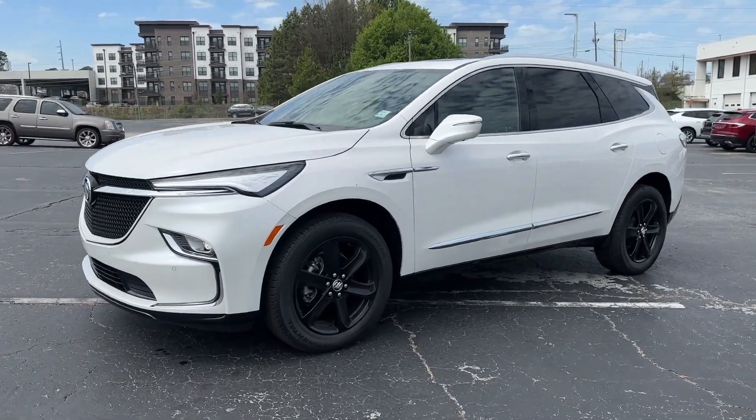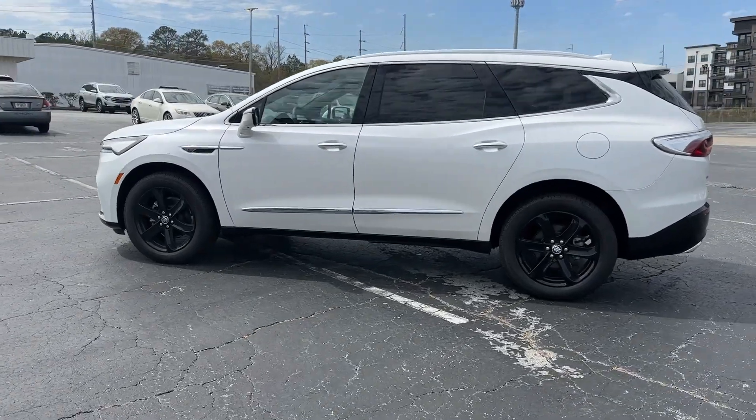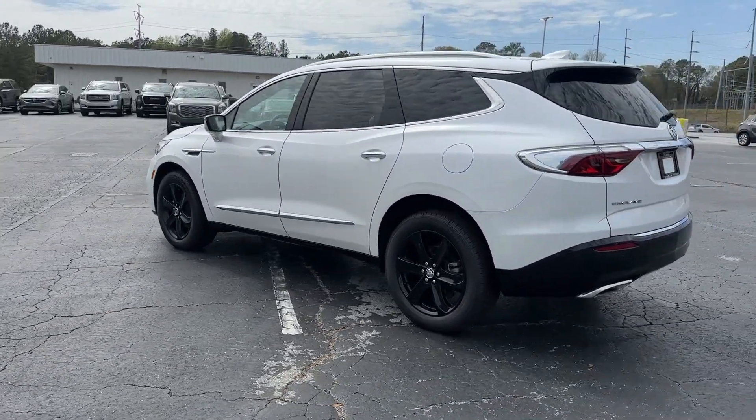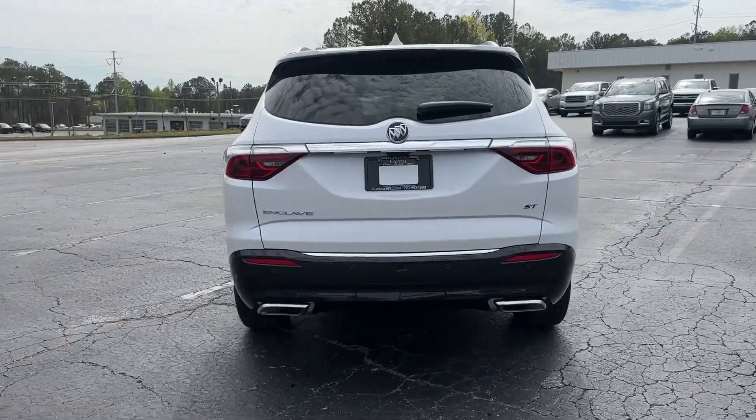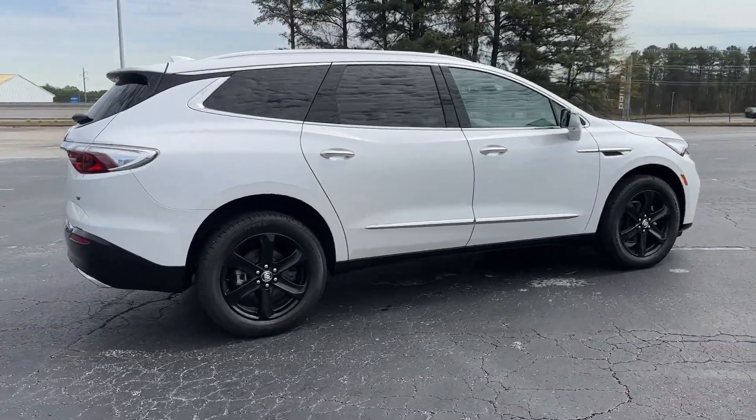Enjoy the view of this 2024 Buick Enclave — the midsize luxury SUV that gives you command of the road in safety and comfort with all the mod cons. These are just some of the great options this vehicle comes with.